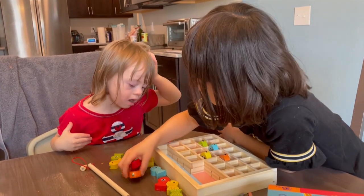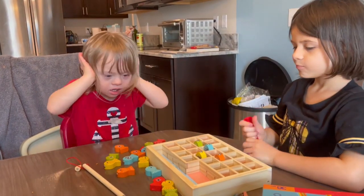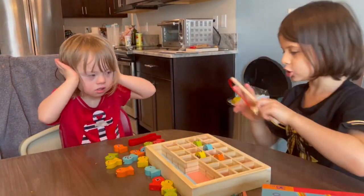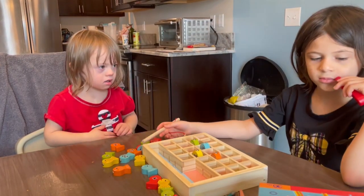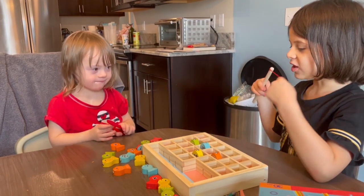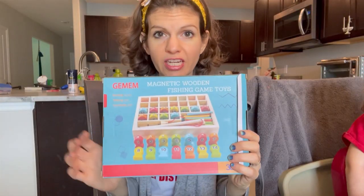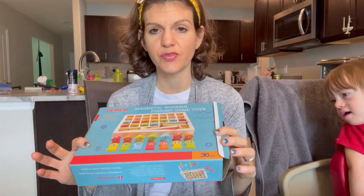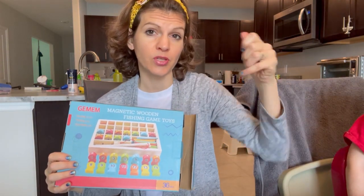Hannah, can you give her one to put away? See if she can match the color. Let her do it. This right here is a great game to use for the kids. Naomi's matching colors and she's using the magnetic pool to pull up the fish.